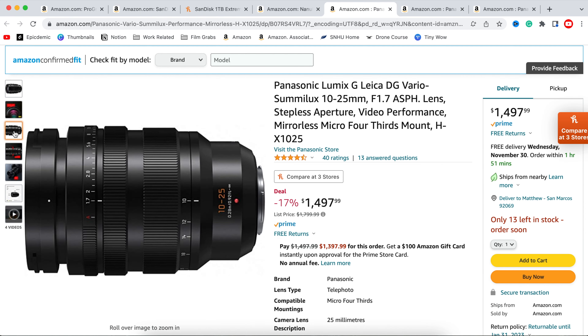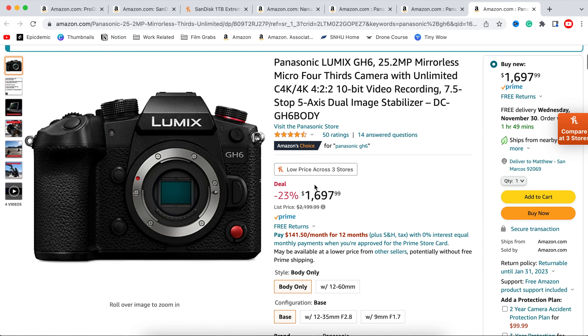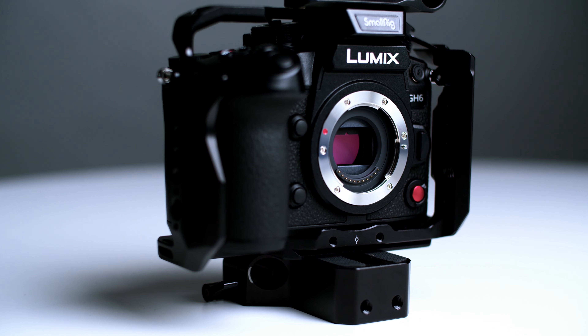My fifth and most exciting item — and the one I'm actually filming on right now — is the Panasonic GH6, which has about a $400 discount, and that's honestly one of the reasons I bought it. I literally got it maybe three days ago because of Black Friday and I'm editing this the night of, posting it on Thanksgiving. Most other cameras like Sony, Canon, or Blackmagic don't have the kind of discount that Panasonic is having on their top-tier camera right now — that's why I pulled the trigger.